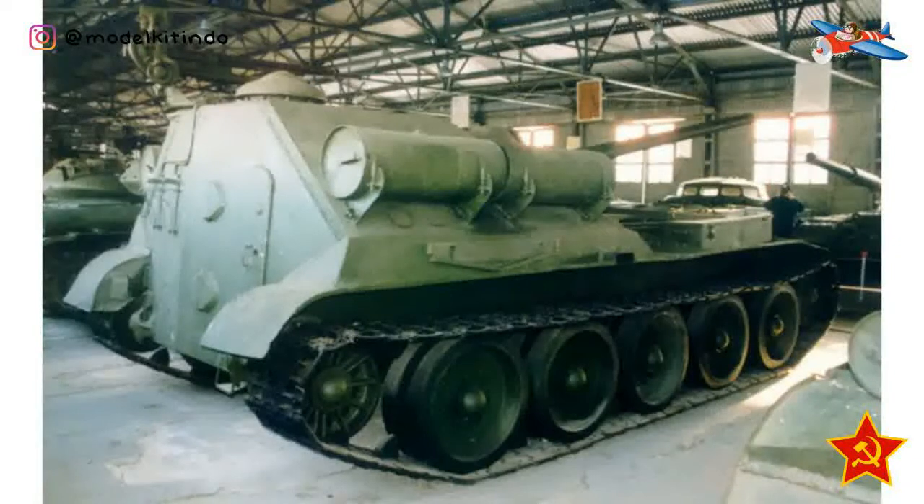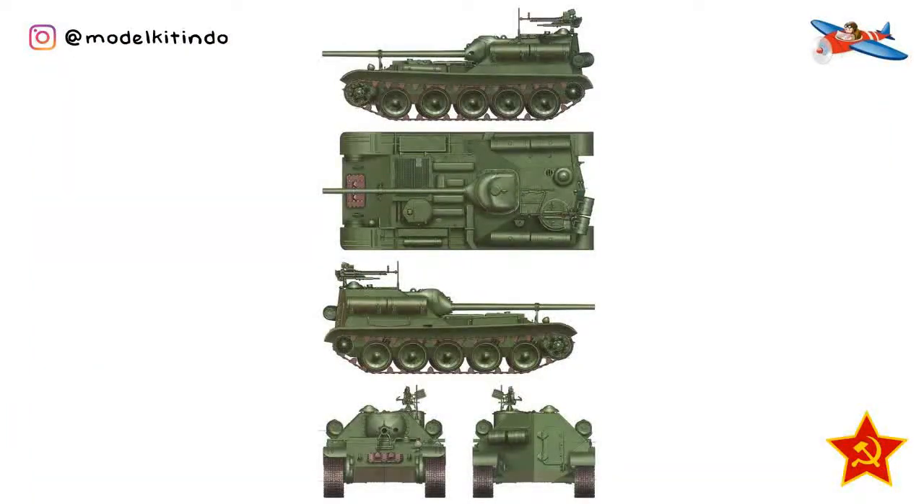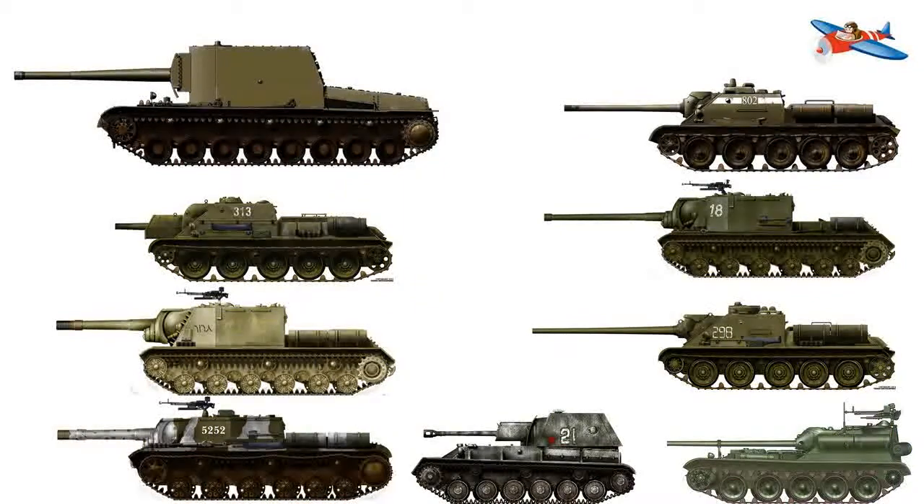Jika Uralmas-1 telah memasuki layanan, varian 100mm akan diberi nama SU-101 sedangkan varian 122mm akan diberi nama SU-102, sesuai dengan nomenklatur militer Soviet dimana label SU adalah singkatan dari Samokhodnaya Ustanovka atau senjata self-propelled. Sekian dari saya, mohon maaf jika ada salah kata dan informasi. Jangan lupa subscribe, nyalakan tombol lonceng, dan jangan lupa like-nya. Terima kasih, sampai jumpa di video selanjutnya!